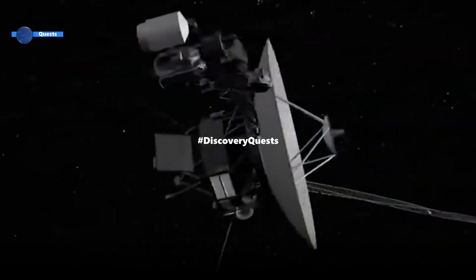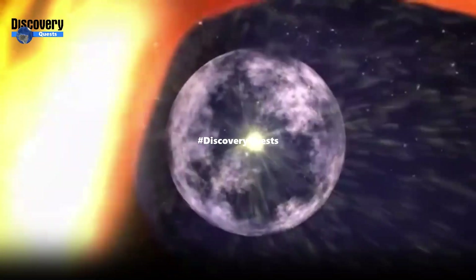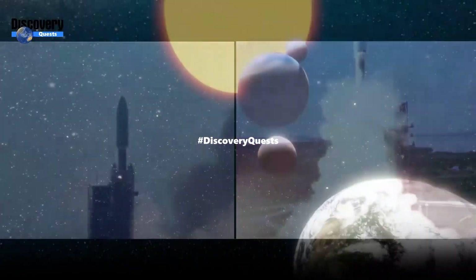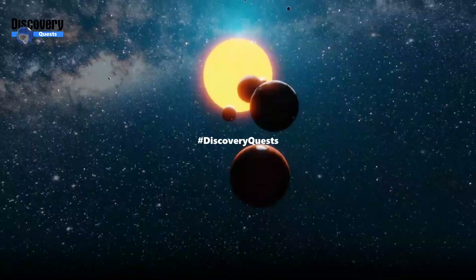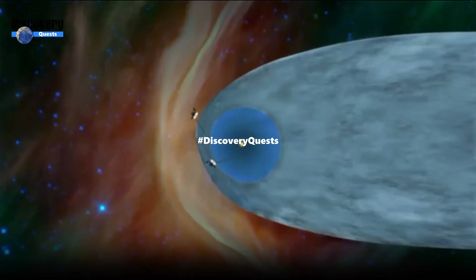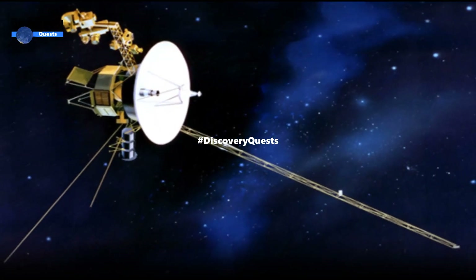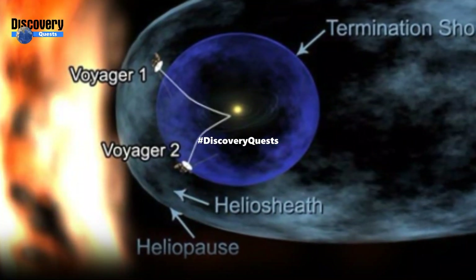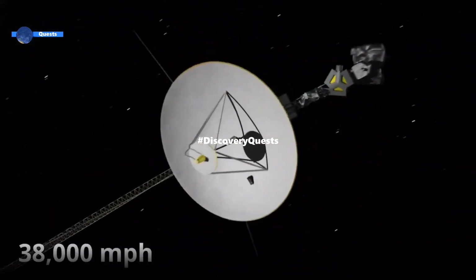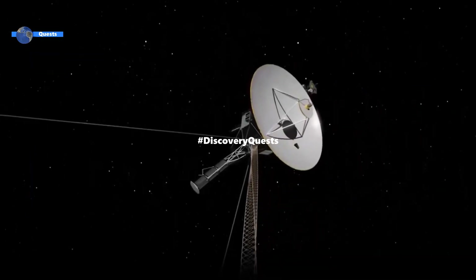It provided stunning insights and images of Jupiter, Saturn, and their moons before venturing into interstellar space, becoming the first human-made object to do so. Despite its great distance from Earth, Voyager 1 continues to transmit valuable data, unlocking the mysteries of the cosmos. The probe attained a maximum speed of 38,610 miles per hour, covering a record distance of 520 million kilometers every year. Voyager 1 is expected to continue its mission until 2025.